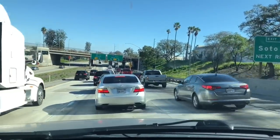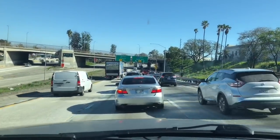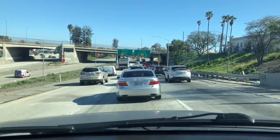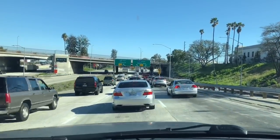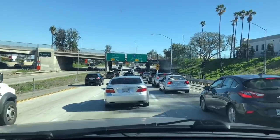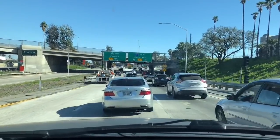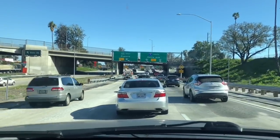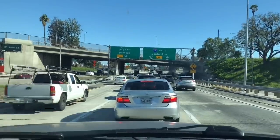Hey guys, we are on Interstate 5 in Los Angeles, headed to Disneyland which is only about 30 minutes from where we are sitting. But because of the traffic, it is going to take us an hour and a half to get there. For those of you that don't live or travel in a big city, this is what it's like. Not fun.